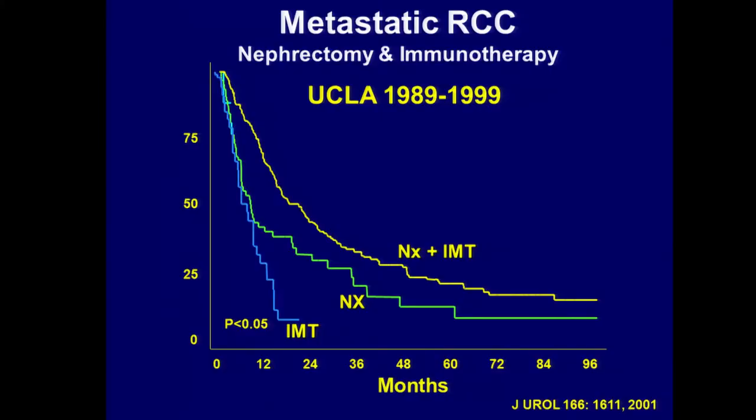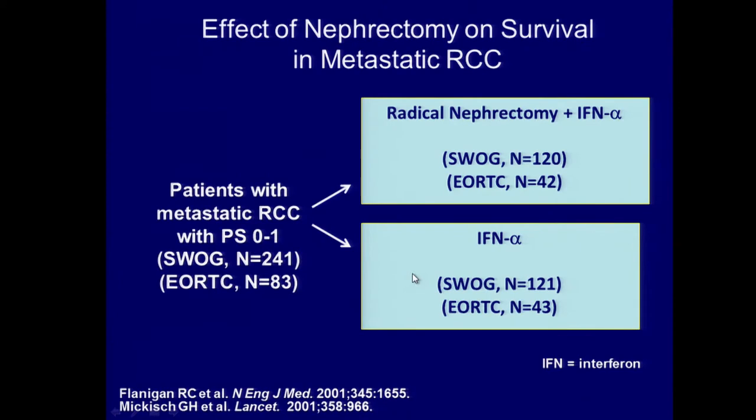These are historical studies — this one from UCLA was the first to demonstrate the importance of surgery. Patients who just received immunotherapy without surgery did poorly. If they just had surgery with no systemic therapy, they did better than those who received immunotherapy alone. But if they received a combination of nephrectomy followed by immunotherapy, their outcome was the best.